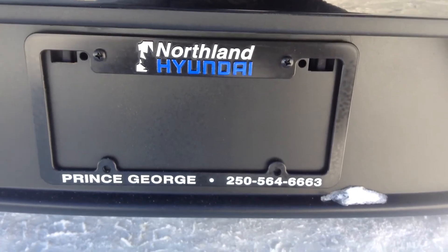Alright guys, that's pretty much going to sum up the Rio for you. If you have any more questions, please feel free to come on down or give us a call at Northline Hyundai.